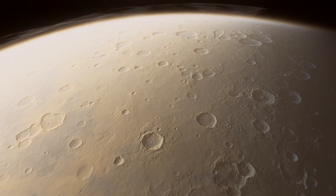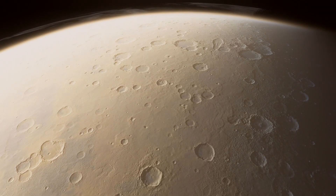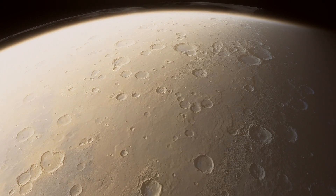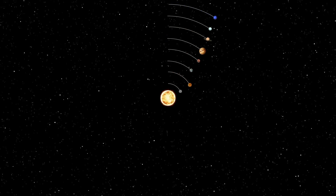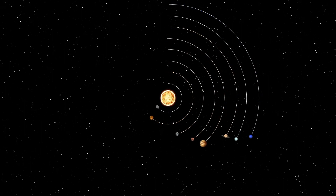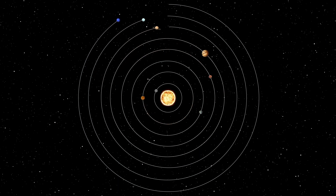The eight main planets are special because they are massive. Each one contains enough matter and creates strong enough gravity to pull itself into a spherical shape. Furthermore, their gravitational fields have allowed the planets to clear debris out of their orbits, leaving only empty space behind as they sweep around the sun.